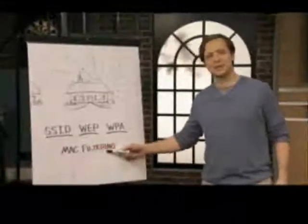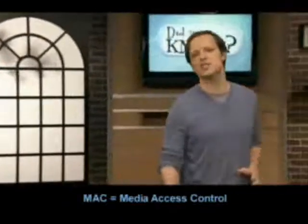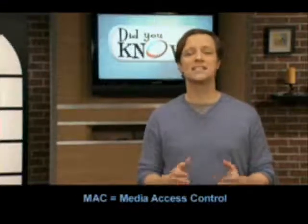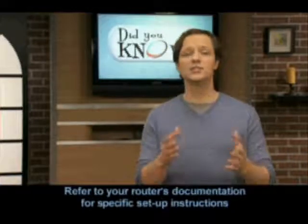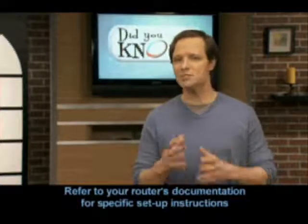Finally, there's something called MAC filtering, not to be confused with a Mac computer. MAC filtering allows you to specify the only computers and devices authorized to access your wireless network. It's a little more involved to set up, so you'll need to refer to your router's manual or their tech support to give you the specific steps.